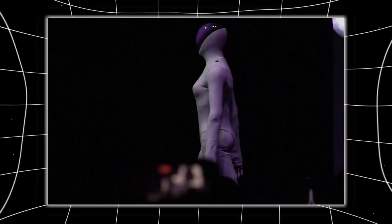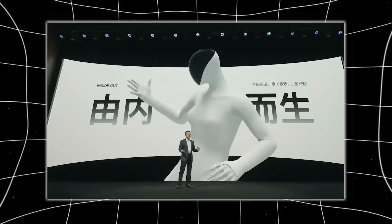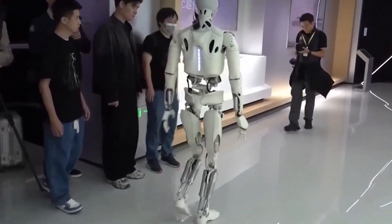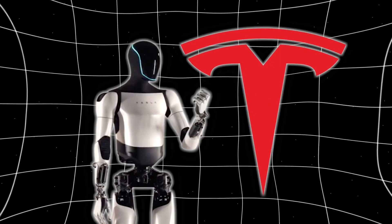A Chinese car company just demoed a humanoid robot whose movements were so much smoother and more human-like than anything seen before that the audience and most of the internet were convinced it had to be a guy in a suit, just like Tesla's early Optimus stunt.